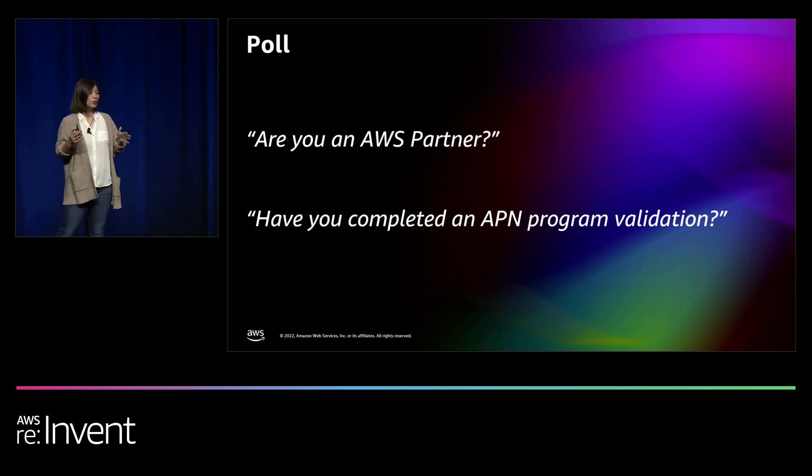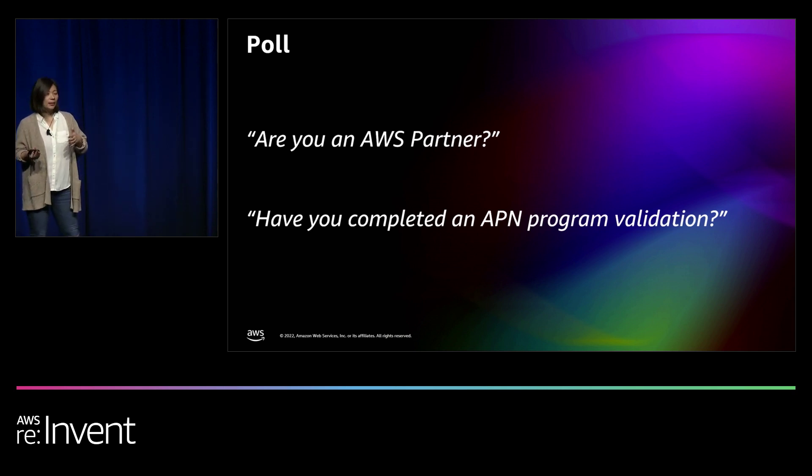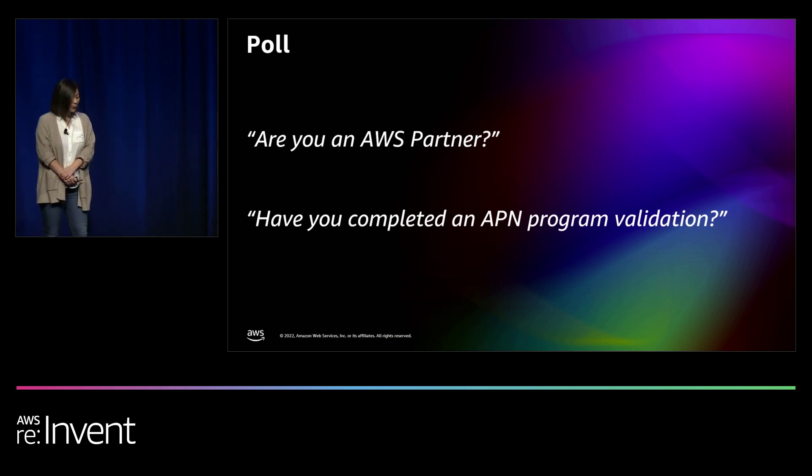By show of hands, how many of you are AWS partners? I think most of you are — this is definitely a session designed for you. I want you to walk away with a deeper knowledge and understanding of the technical best practices and also effective tips to be able to complete a successful validation. If you are an AWS customer, you may also find value in knowing how to choose a partner or have the right questions to ask.